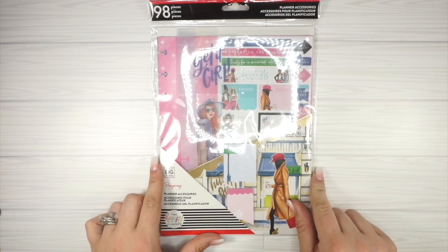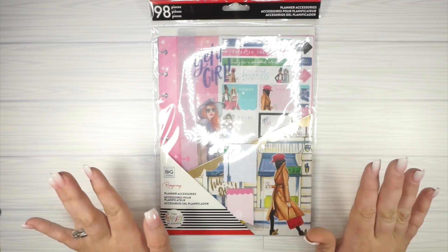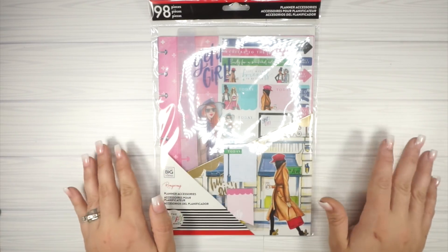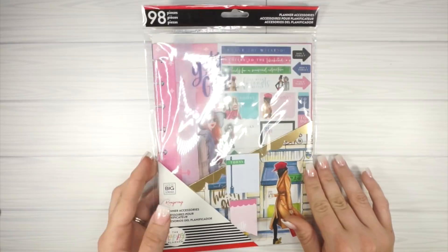Next I picked up the classic size accessory pack. How cute is this? The bookmark is exactly what I need, the sticky notes, the folder — I love everything that the Happy Planner is doing with wrong wrong right now. I'm super stoked and really glad I was able to find some of these things today.